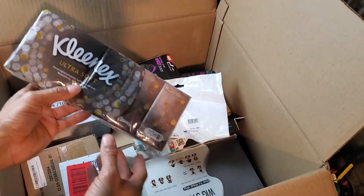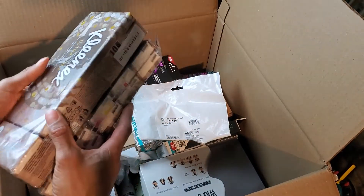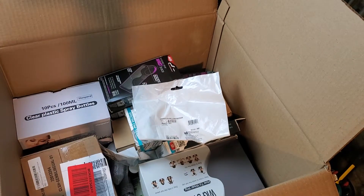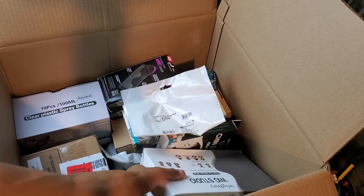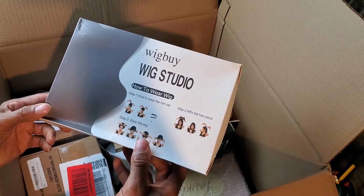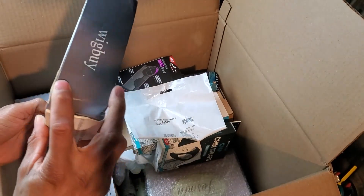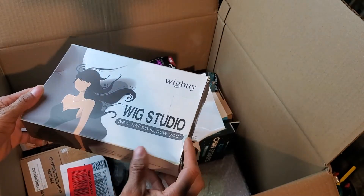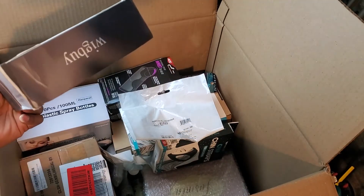Got some Kleenex — I'm pretty sure I got some of these before and already have a lot of them listed, so they haven't sold yet, we'll see. Next, a wig by Wig Studio — how to wear a wig. Still sealed — actually let me check. I didn't want to tear it but some type of wig here. Pretty sure this is not factory sealed.